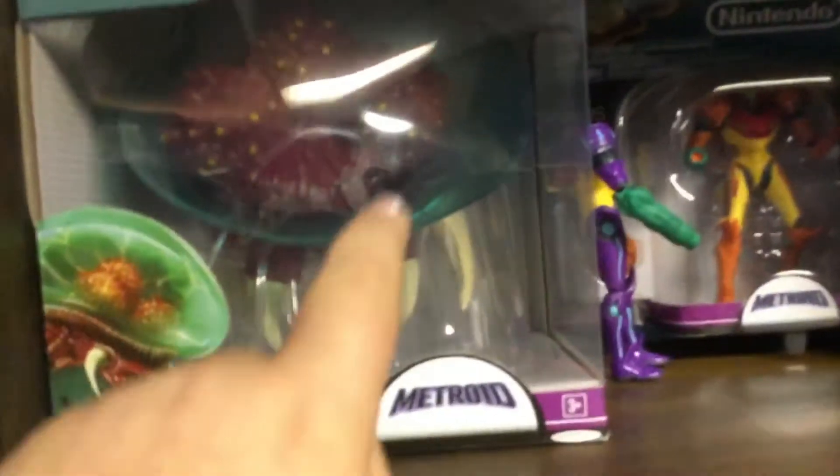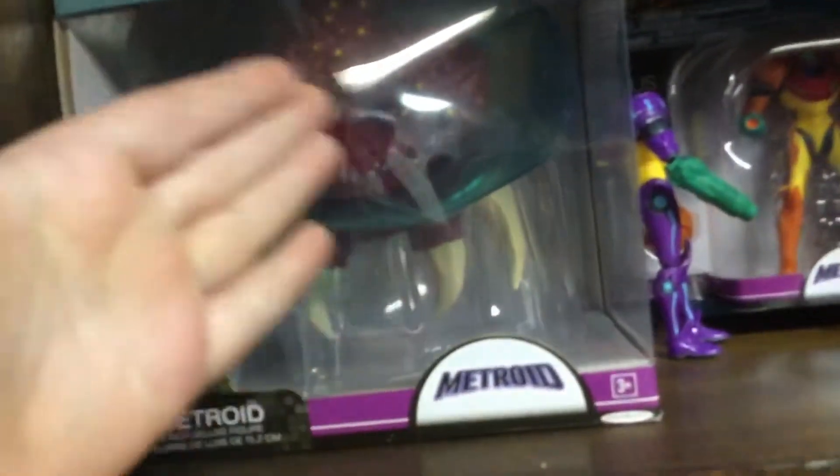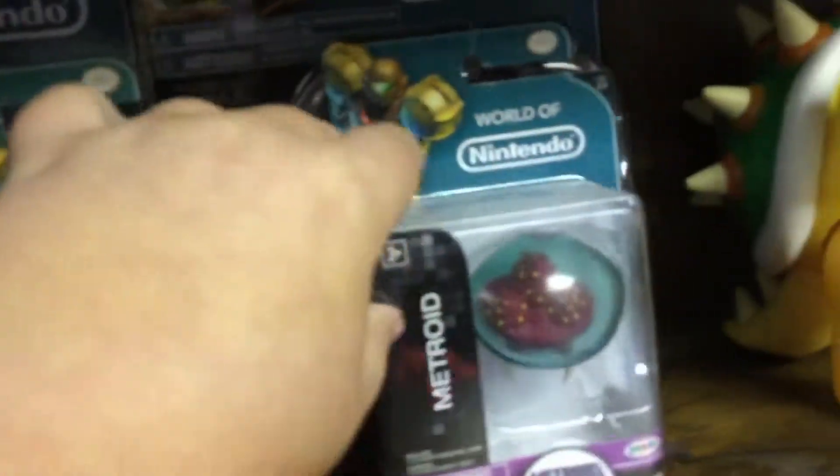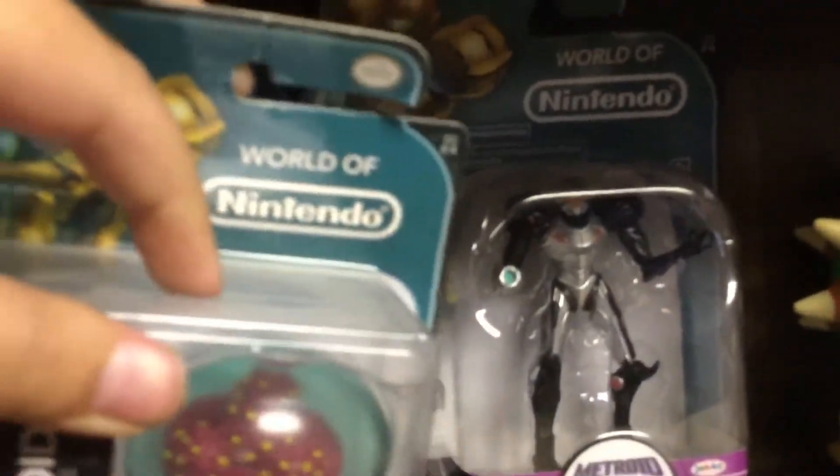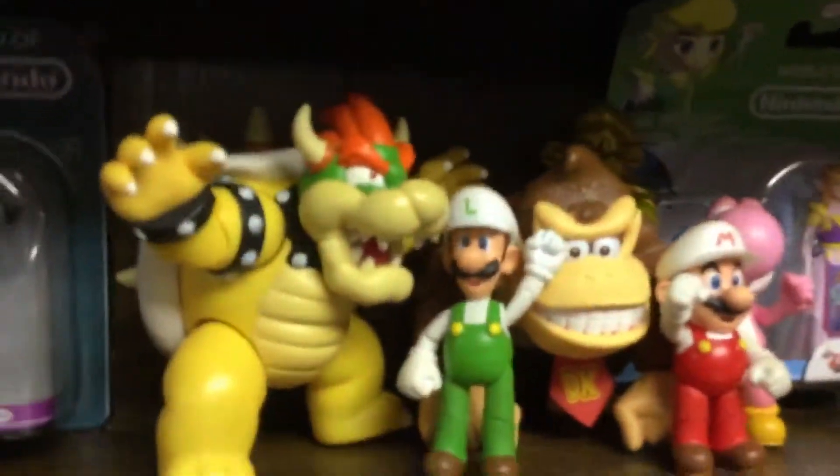So we'll go up and here's the Metroid section. We got a Metroid, we got Gravity Suit Samus — I think that's what that was. Samus, Little Samus, Little Metroid, World of Nintendo — I should mention that — and Phazon Suit Samus.